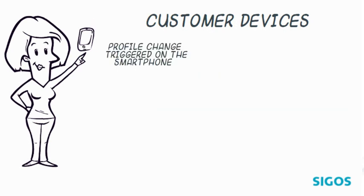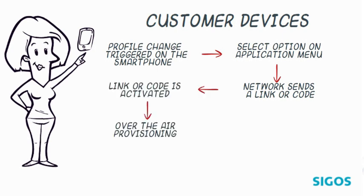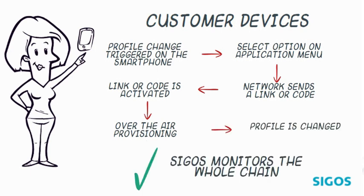After selecting the option to change network connectivity provider on the application menu of the smartphone, the network will send a subscription link or a verification code. Activating such a link or code allows the over-the-air provisioning of operator profiles and, with our solution, we can confirm that the change was performed correctly.